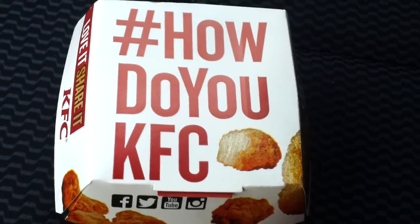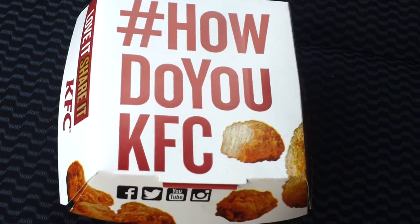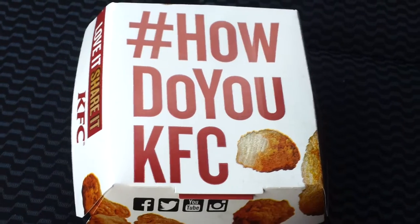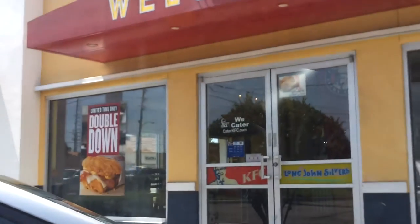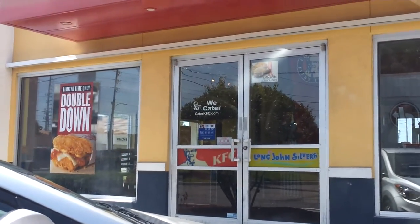Hey YouTube, welcome to another USA on the road special. I'm at KFC — a place we all know throughout the world, locations everywhere. I'm on holiday and this location has a KFC and also a Long John Silver's as well, who do sort of fish and chips and things like that.